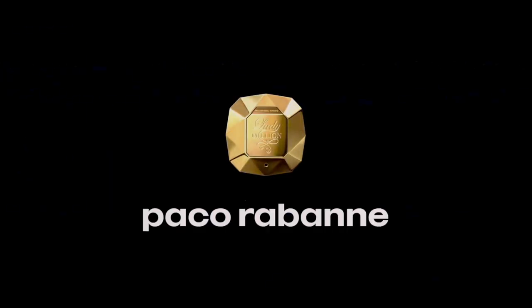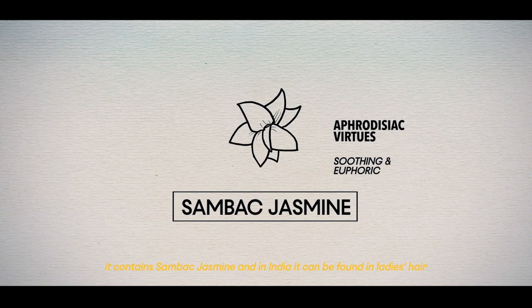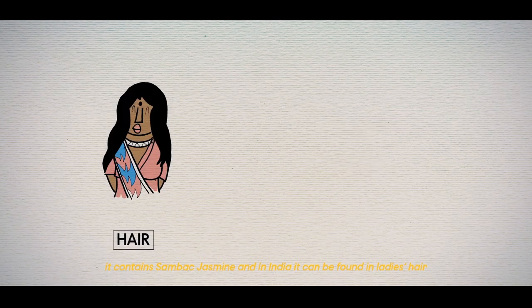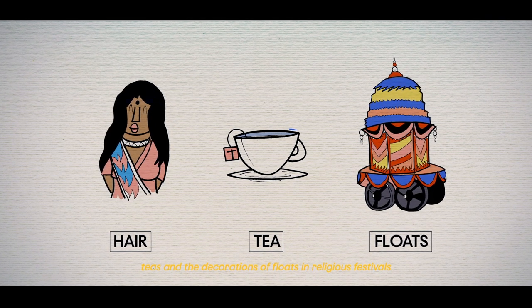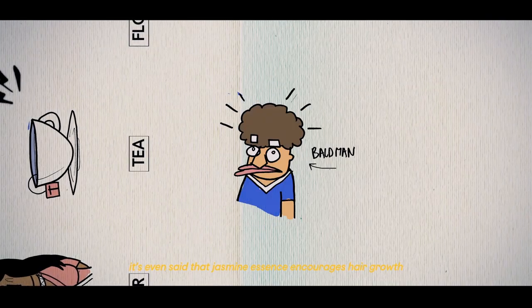Now take the Lady Million. It contains sunbuck jasmine. In India, it can be found in women's hair, teas, and the decorations of floats in religious festivals. It's even said that the essence of jasmine encourages hair growth.